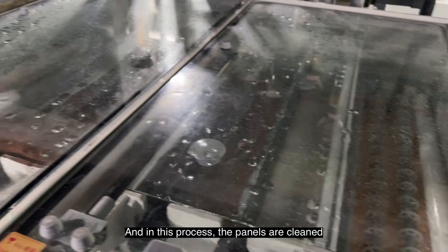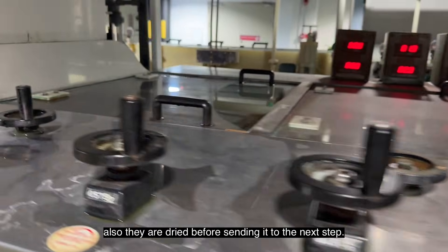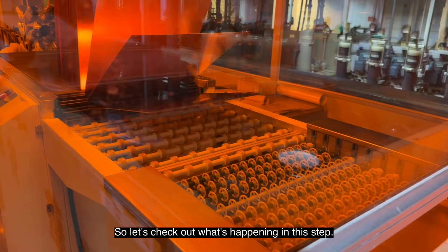In this cleaning process, the panels are cleaned multiple times to remove all the chemicals from them and are also dried before sending to the next step. The PCBs are now sent to the yellow room — let's check out what's happening in this step.